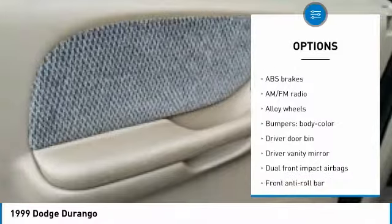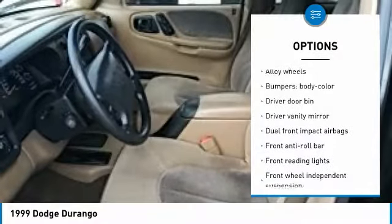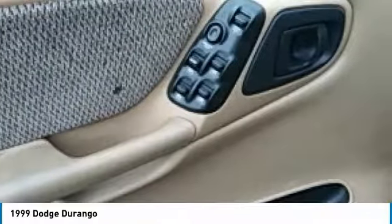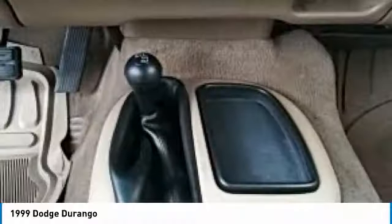Power windows, rear window defroster, tachometer, panic alarm, and remote keyless entry. Searching for a dependable vehicle that looks great too? You found it — so stop in today.